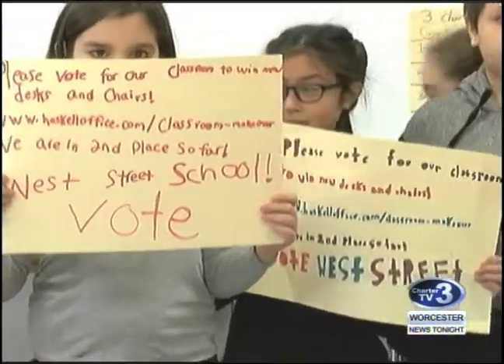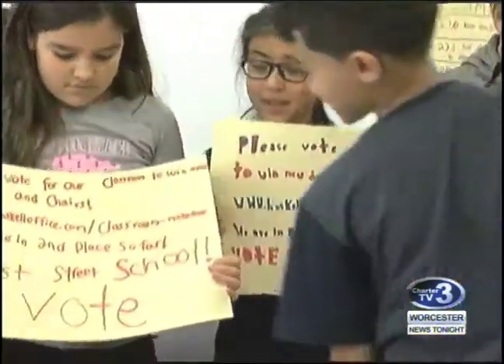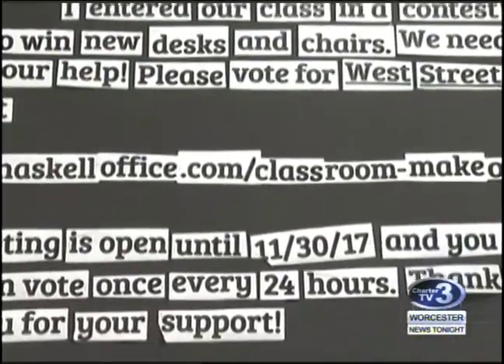With two weeks to go, West Street is in second place. The winner will receive new sit and stand desks and a new teacher station.